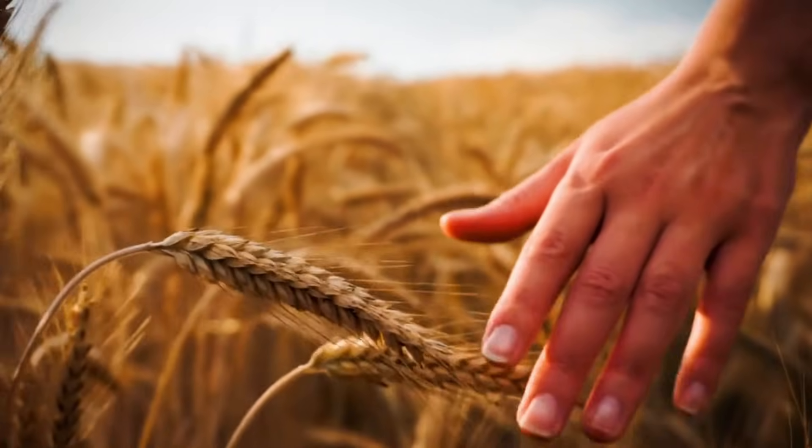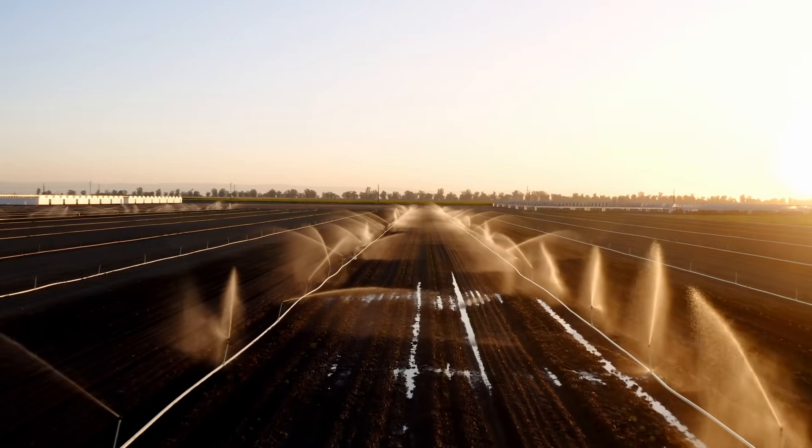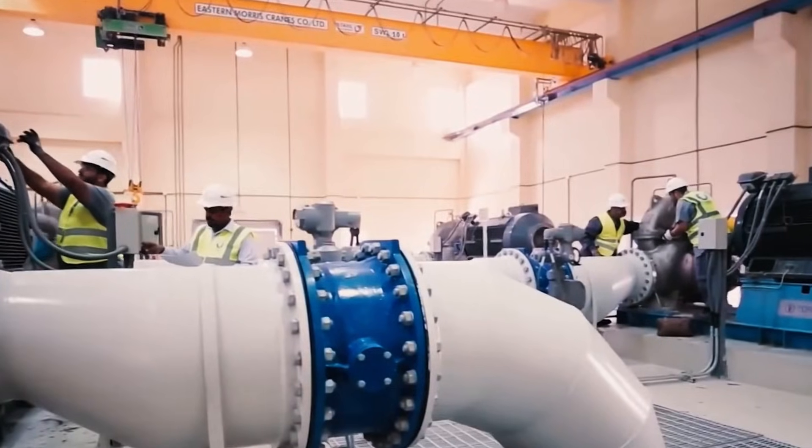The kingdom famously ended its water-guzzling wheat program in 2016 — it took 3,000 liters to grow a single kilo of wheat. But alfalfa for dairy remains the next frontier.